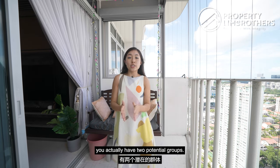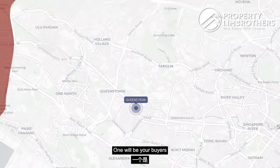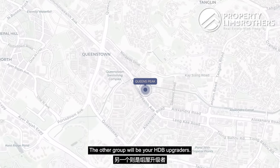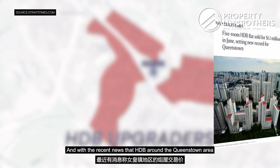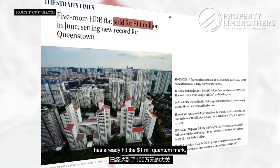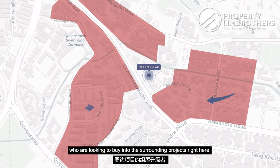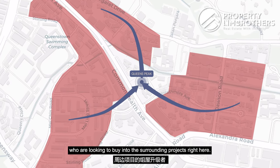For your future exit audience, you actually have two potential groups. One will be buyers looking to move closer to the town area. The other group will be HDB upgraders, and with the recent news that HDB around the Queenstown area has already hit the $1 million quantum mark, they might be HDB upgraders looking to buy into the surrounding projects here.